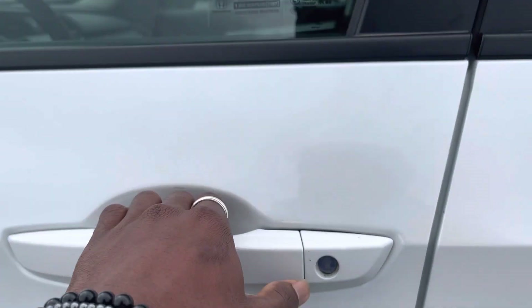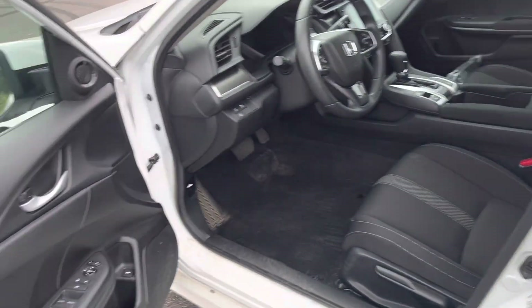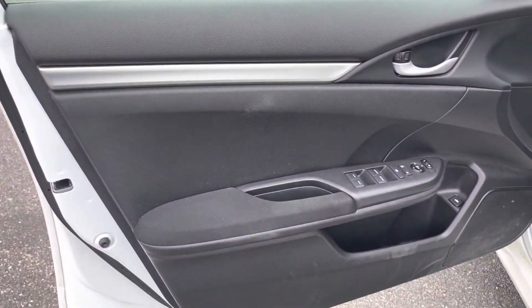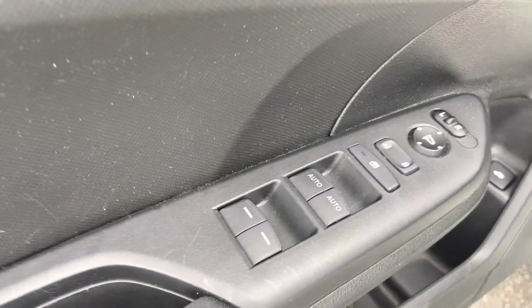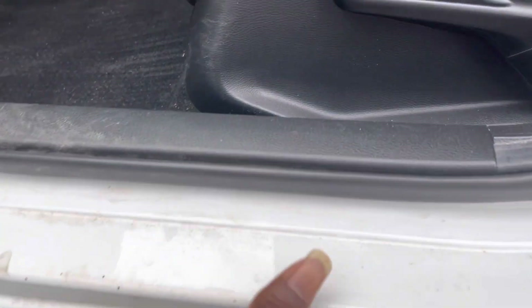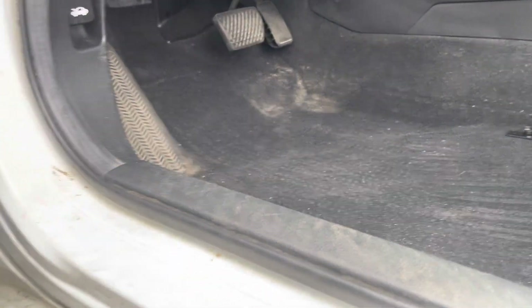Notice one little scuff mark right here by the door handle — that's all I'm seeing on this side. Stepping into the driver's side here. You have your window and mirror controls on the door handle, and some minor wear stepping in, but no real scratches or scuff marks there.